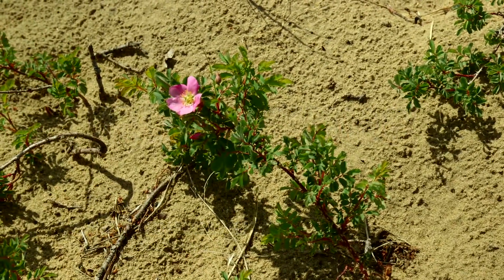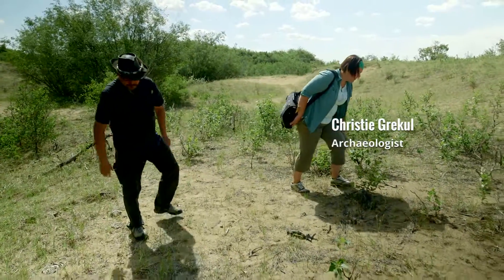Being in the sand dunes — that was really unique. That brought me back to some of my early experiences in archaeology in East Africa. And here in southern Alberta, those dunes, that landscape reminded me of that.